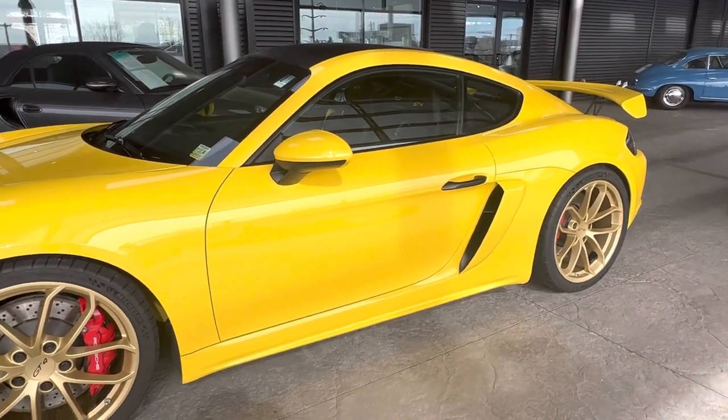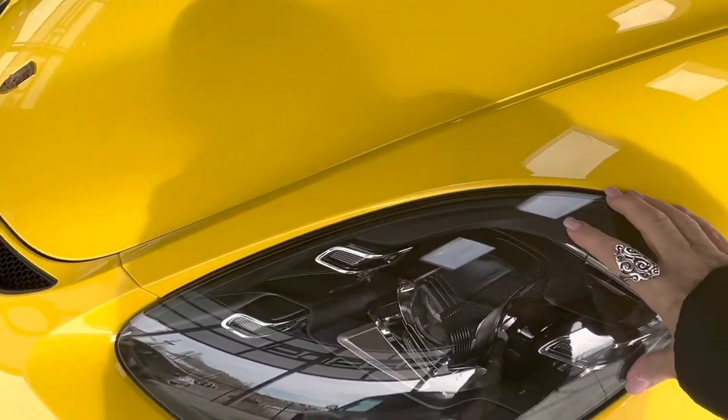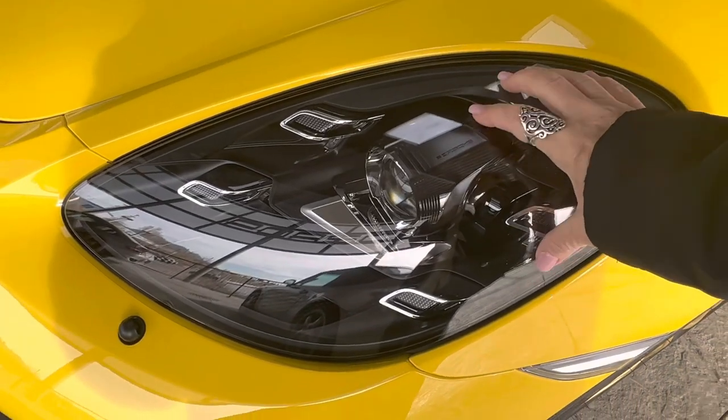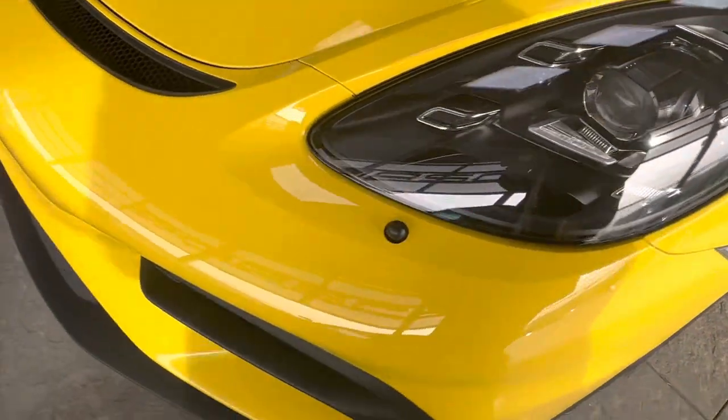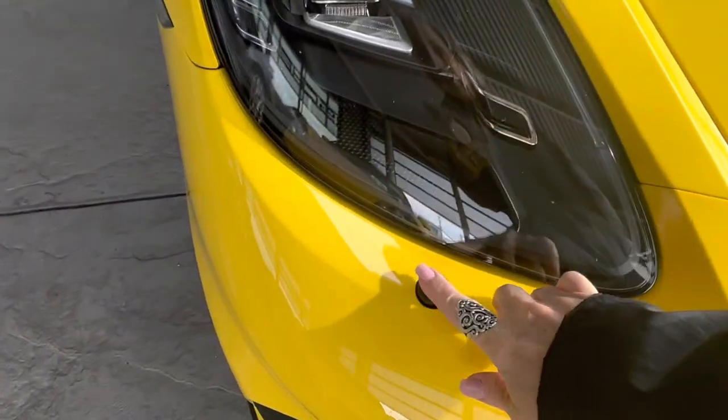I don't see any dents or scrapes or anything like that. We've even got the headlights with PDLS plus as the LED headlights, and they are also covered in clear mask as well. Very, very nice. Very nicely done.